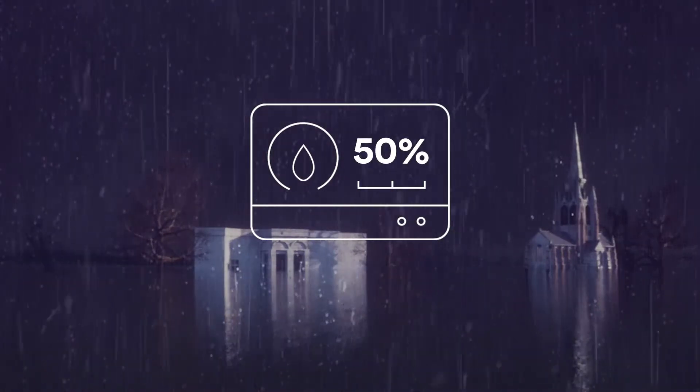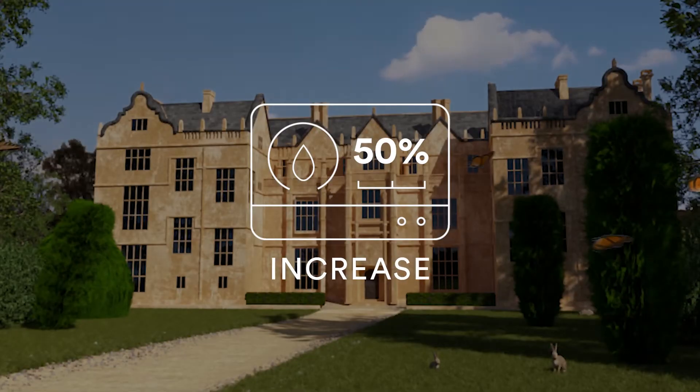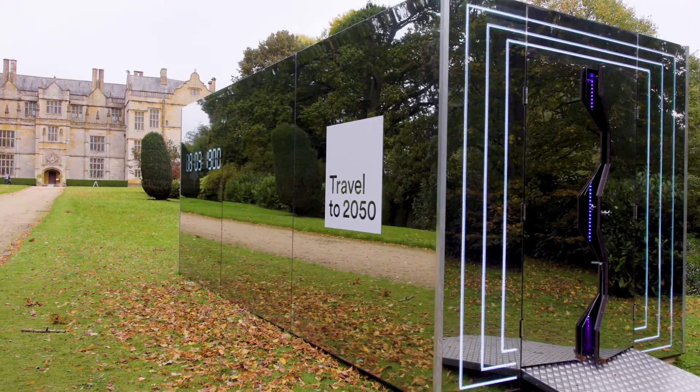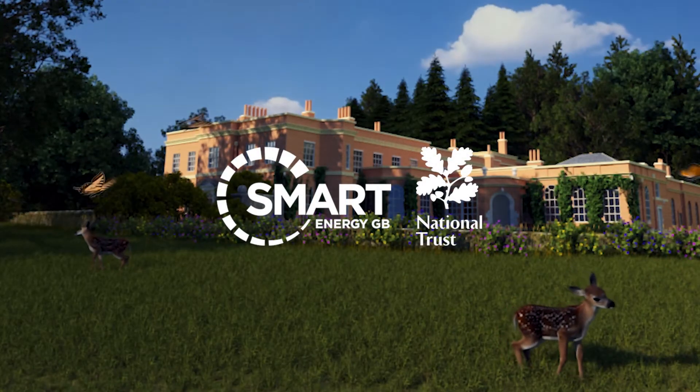The result? A 50% increase in people saying yes to a smart meter. And staying true to our cause, the entire project was carbon neutral.